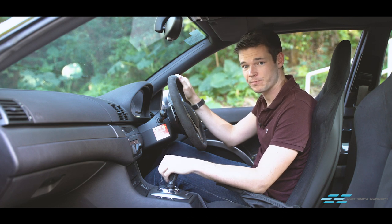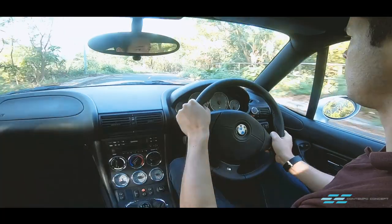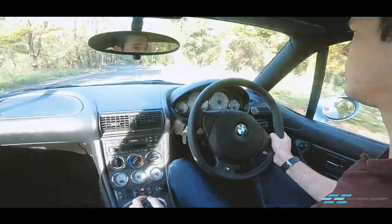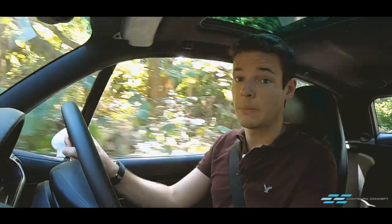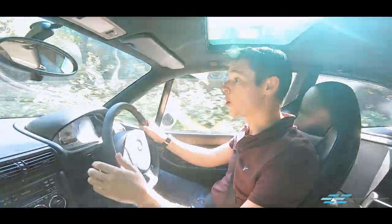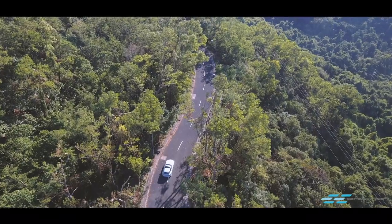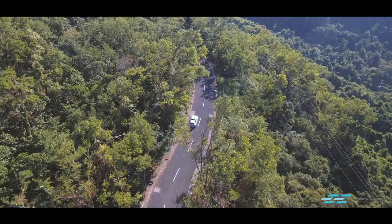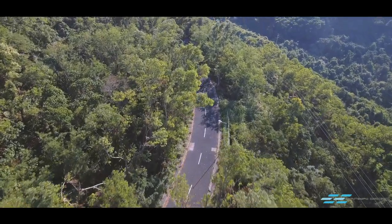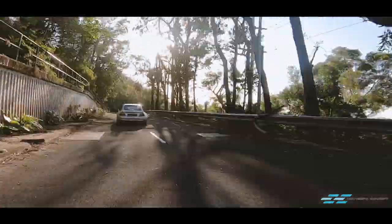Let's jump into the Z3 — because in here, we have a traditional manual box. BMW have only put in their five-speed version, but I'm already feeling a lot happier. All BMW owners know that they make the best manual gearboxes. The throw is short, a little bit notchy, but very assuring. I'm already much more in sync with this car compared to the CSL, just because of the gearbox.